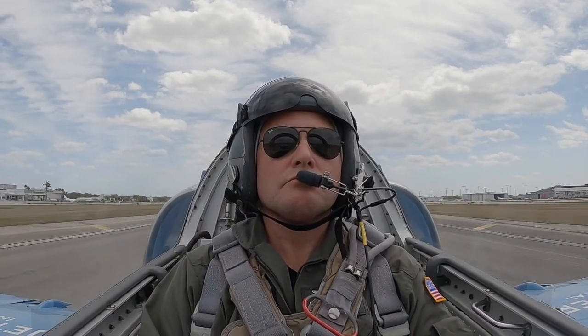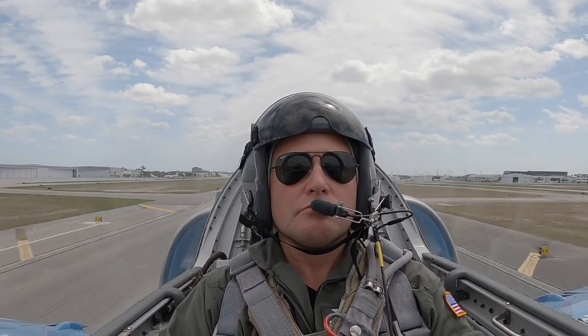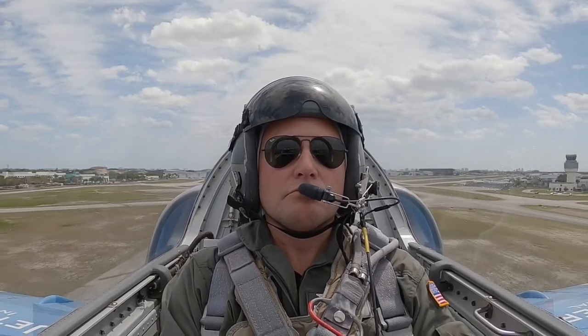Good morning, sir. Good morning. Mooney 578 Angle Alpha is visual runway 27. Positive rate, gear up. Mooney 578 Angle Alpha is visual runway 27, continues. Continued for 278 knots. 150 knots. Flaps off. Zero flaps and accelerate.